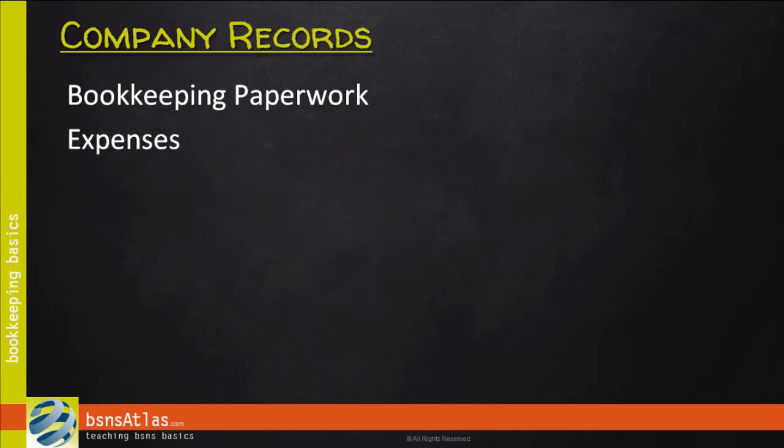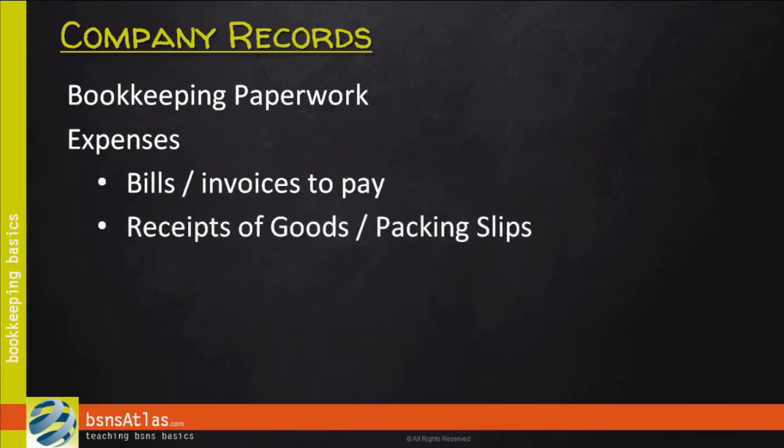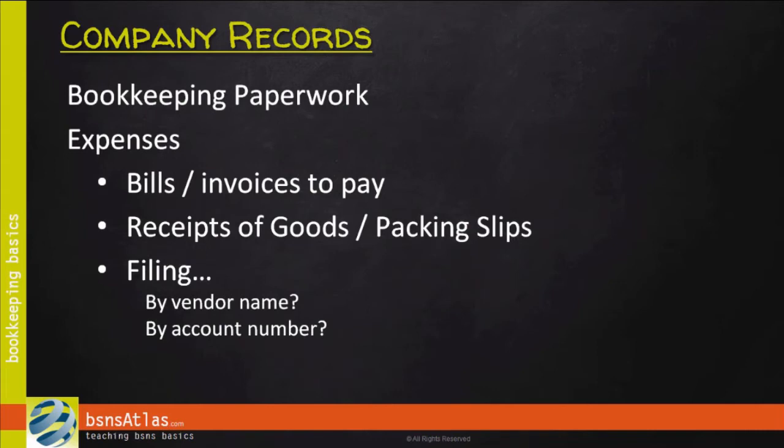Anytime we have income, the other side is expense, so there's going to be some expense paperwork. You'll want to keep track of bills and invoices that you either need to pay or that you've already paid. When you purchase items, you may receive a receipt of goods statement or a packing slip — you're going to want to keep those organized. When you file your paperwork for expenses, there are usually two approaches: you can file them by vendor name, so all of a vendor's bills, statements, and invoices are in one folder; or you can set up your filing system based on your chart of accounts, with folders for utilities, rent, advertising, and so on. Often it's a mix of both. The trick is not to overthink it, but set up a system you understand and can use to find what you need.